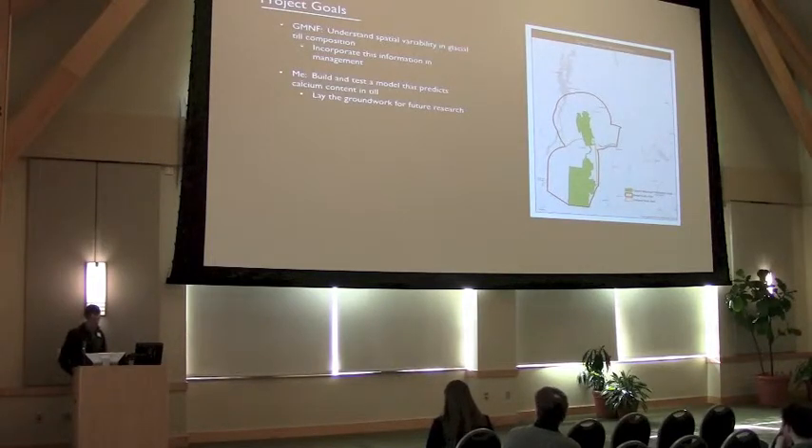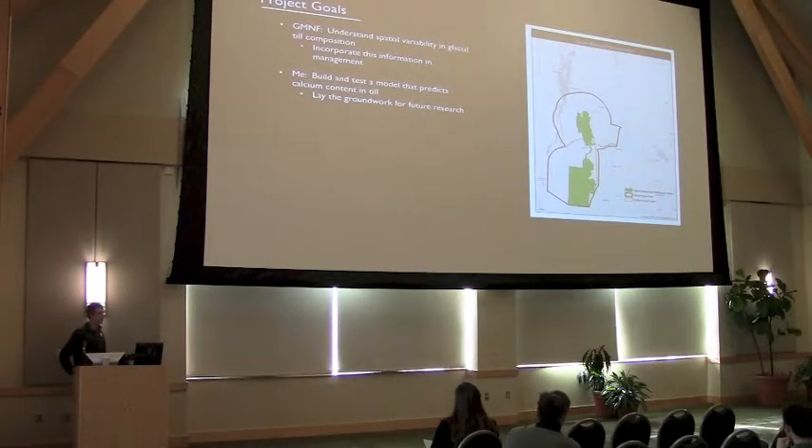Understanding the long-term nutrient supplies for a particular site will help them choose appropriate management strategies. My part in all this is to build and test a model that predicts the amount of calcium that's available in the unweathered till, and along the way lay the groundwork for future research — models that predict the amount of other elements, minerals, or any other geochemical process.